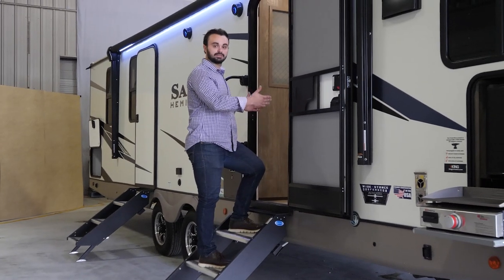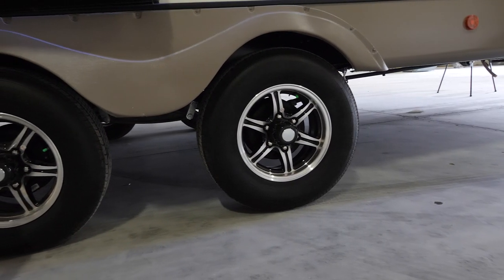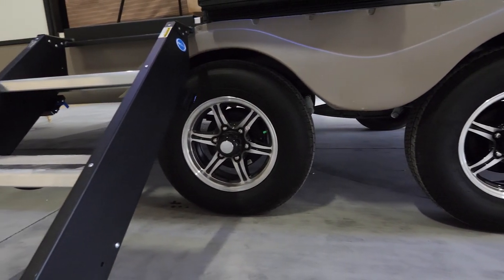As we make our way in, you're going to notice there's a lot of space right here — you've got a 30-inch entry door. Going back a little further, you're going to see that we have the wide stance suspension; those are going to be 42 inches apart